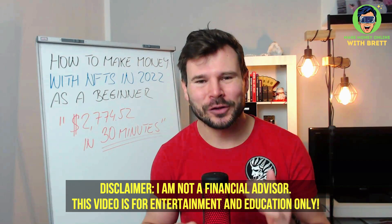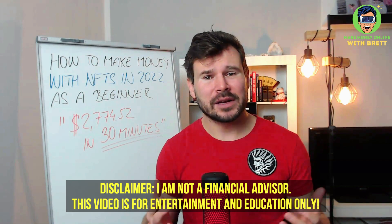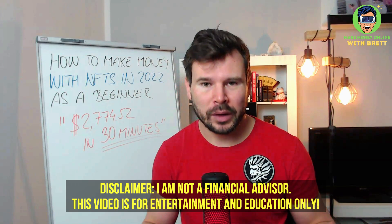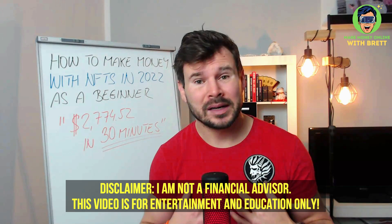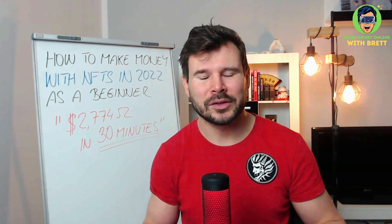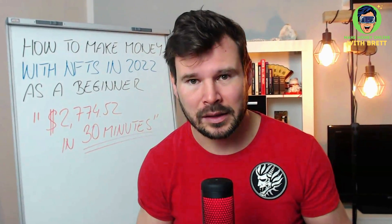First, I want to make sure you understand that this is not financial advice. This video is just for your education or entertainment purposes only. Showing you the possibilities — what I am doing doesn't mean that you will be doing it as well, because like any business, you need dedication, focus, and taking action. If you are not willing to do that, you will not make any money in anything.